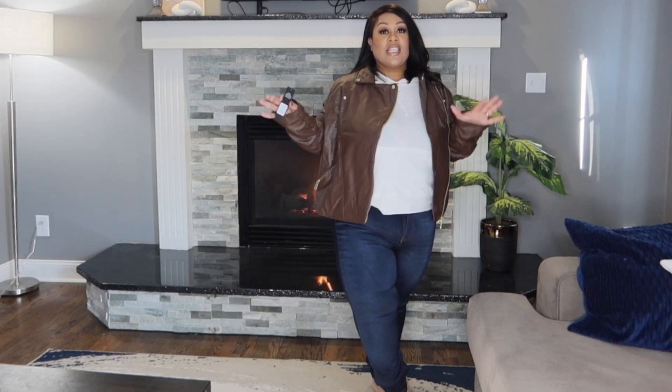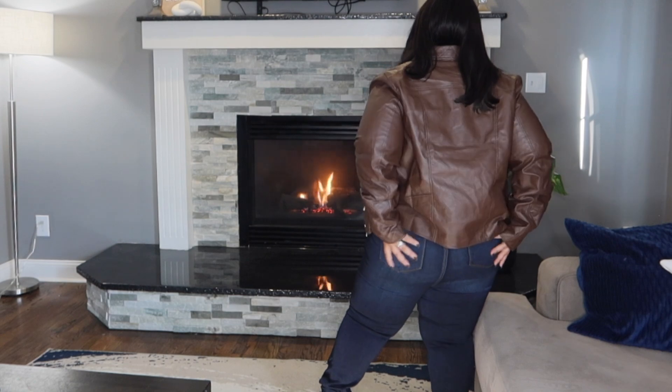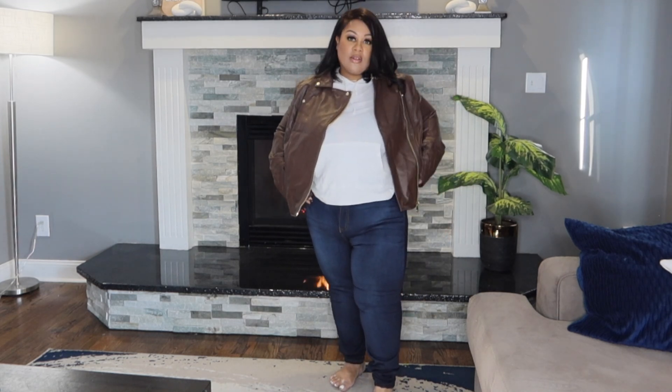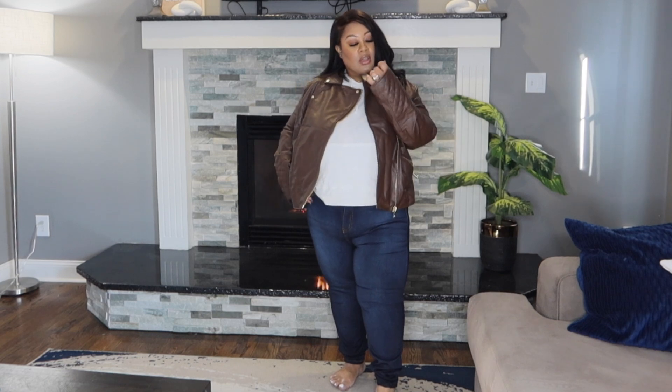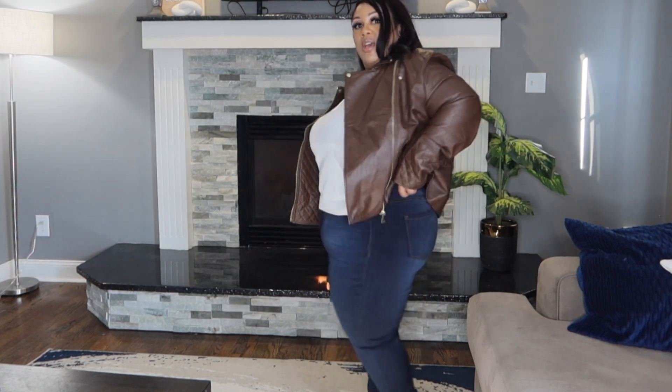Now on to these bottoms — these are the Eva Super Soft Curvy Skinny Jean in dark denim, size 16. This is what they look like on me — they have back pockets. I do like these, but they don't have front pockets. I really like them though — nice and soft, and they do have belt loops so you can wear a cute little belt with them.